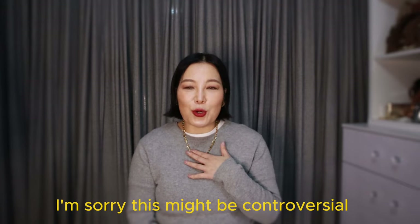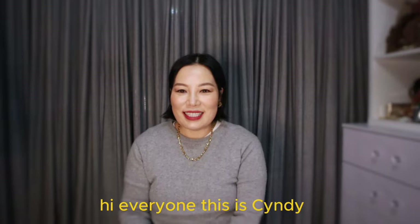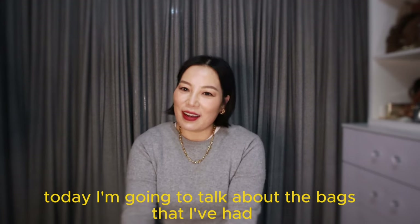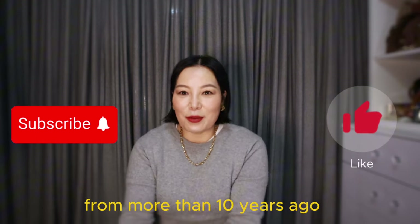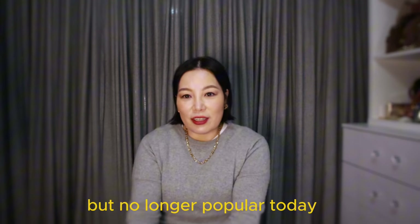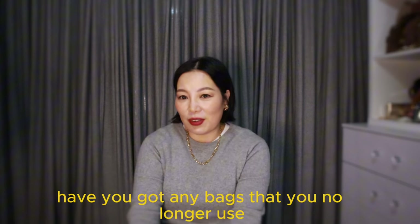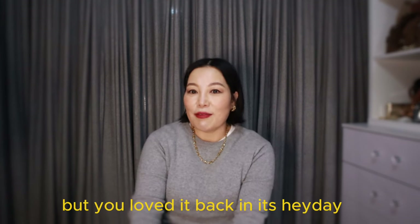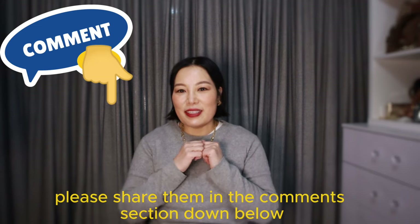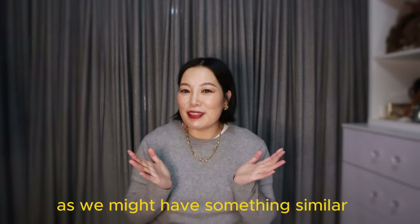I'm sorry this might be controversial — I think that's the most ugliest bag ever. Hi everyone, this is Cindy, welcome back to my channel. Today I'm going to talk about bags that I've had for more than 10 years that were so popular back then but are no longer popular today. Have you got any bags you no longer use but loved in their heyday? If you do, please share them in the comment section below — we might have something similar.